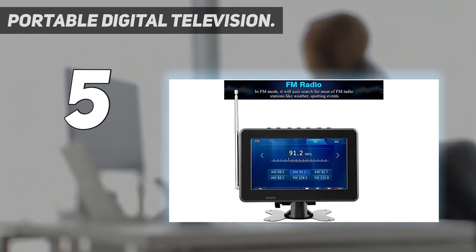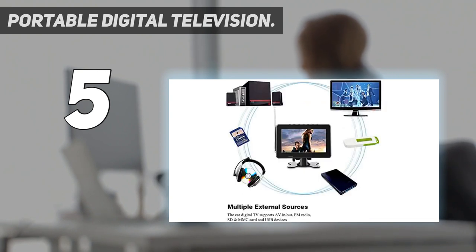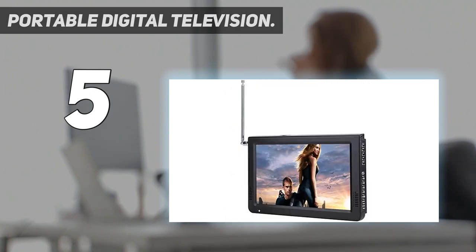MP3 and 1080p high resolution, adopting a high-resolution TFT LCD to achieve super clear pictures and videos. Please feel free to contact us if you have any problems about our product and we will make every effort to resolve it for you and give you a satisfactory answer.